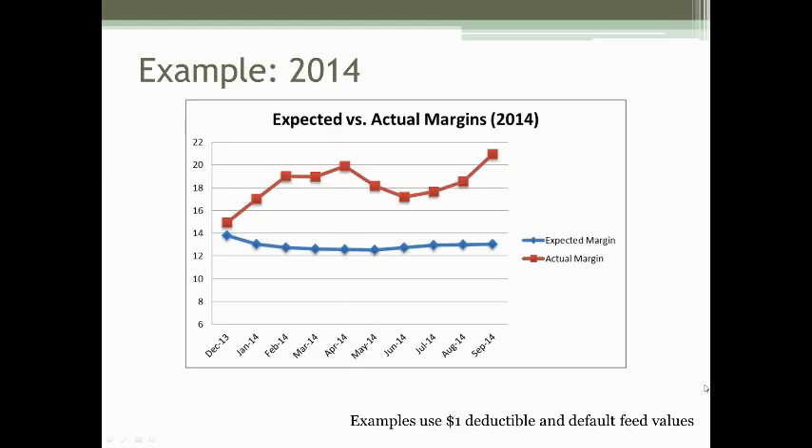Let me go through some historical examples using the $1 deductible and default feed values. In fall 2013, if you purchased a contract for 2014 months, the expected margin was around $13. The actual margin was above $13 for every month, so there would be no payment to the producer. However, the producer hopefully saw positive margins on the farm — they were getting paid a good price for their milk and had lower feed costs. You would owe the premium bill at the end, but hopefully your farm was doing well.